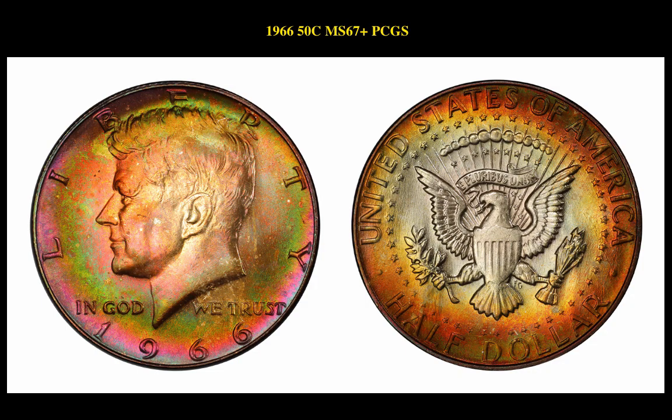Our second coin is a 1966 50-cent MS-67 Plus PCGS coin. This Kennedy half dollar is available for $14,500.